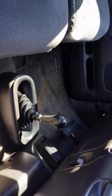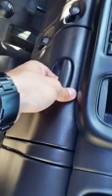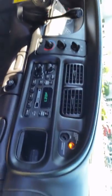Excellent condition on the interior. It's got manual four-wheel drive that functions properly. There's a cup holder here, and no cracks in the dash.